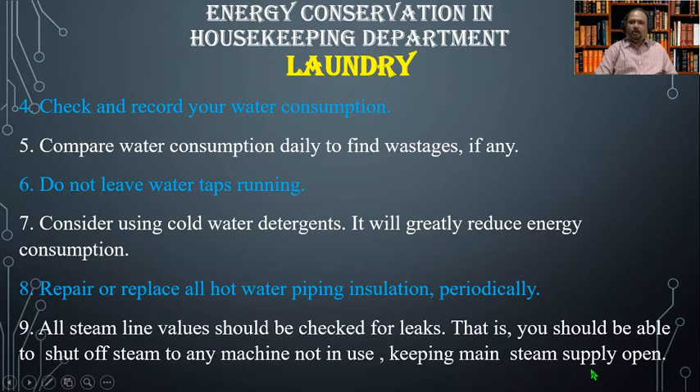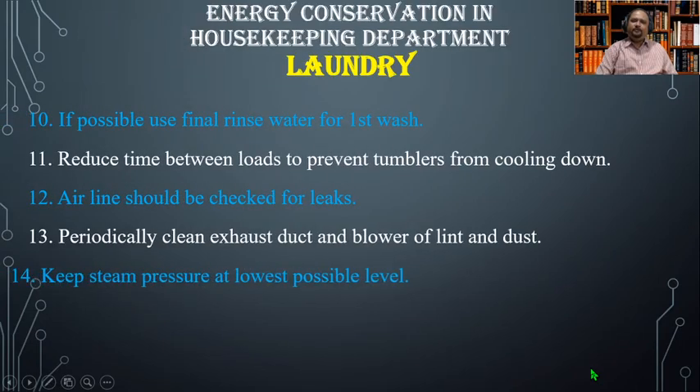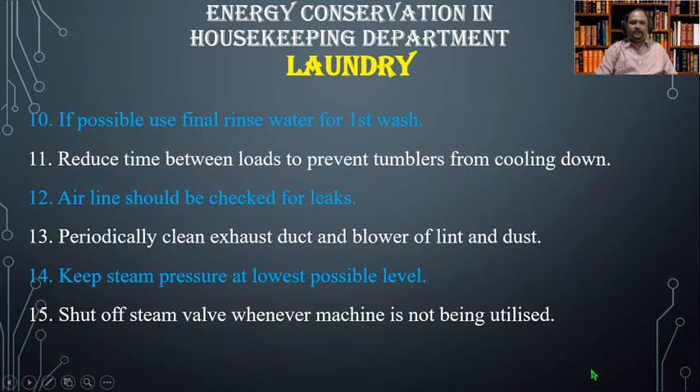Number six, do not leave water taps running. Number seven, consider using cold water detergents — it will greatly reduce energy consumption. Number eight, repair or replace all hot water piping insulation periodically. Number nine, all steam line valves should be checked for leakage; you should be able to shut off steam to any machine not in use, avoiding keeping the main steam supply open. Number ten, if possible, use final rinse water for the first wash.